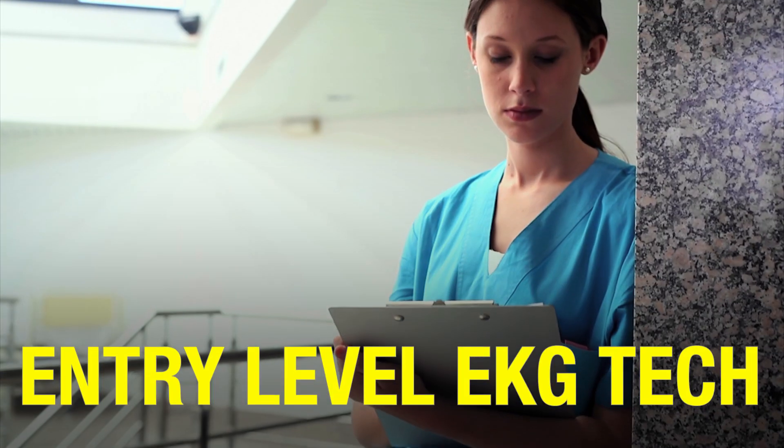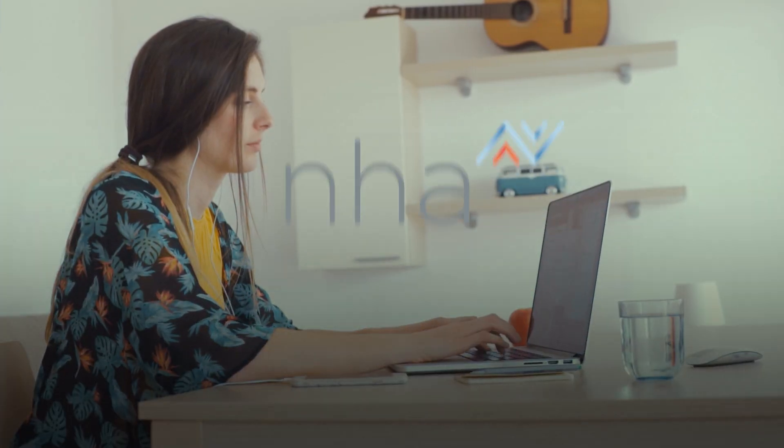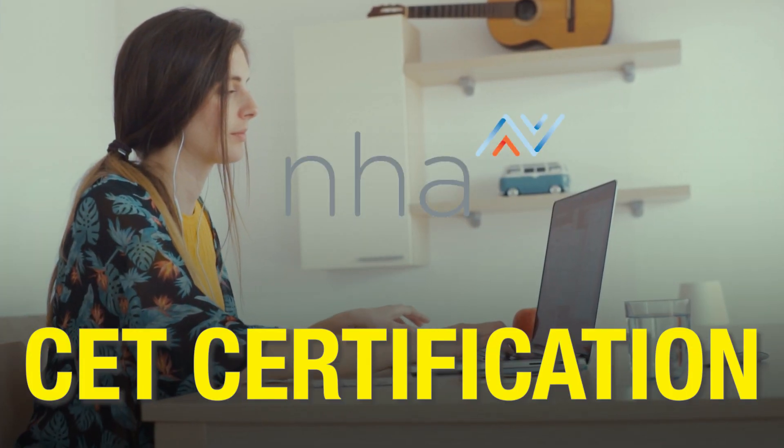Having this certification is the key if you want to stand out as an entry-level EKG tech. Because of this, students are forced to self-study and spend time and money to prepare for their certification exam. If you don't want to do that, make sure that the program you're enrolling in prepares you for the NHA's CET certification.